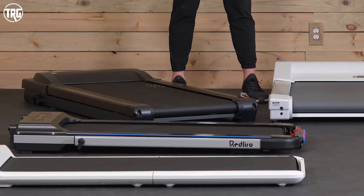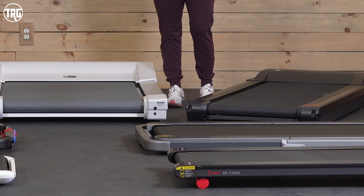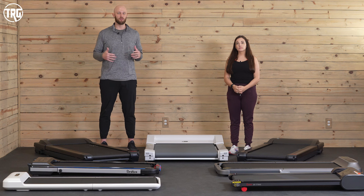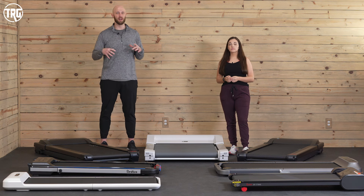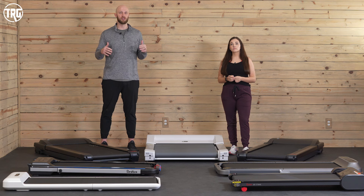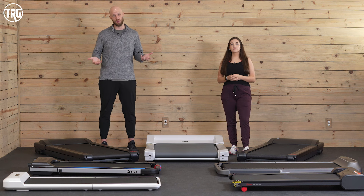We have 11 different models on this list that we're going to talk about and all of these models can fit under most size standing desks. We also have some two-in-one options that you can use under a desk and on their own. We've tested dozens of under desk treadmills to help bring you this list and we've rated these treadmills based on their size, their storing options, their functionality, their noise output — all of these on this list are very quiet and non-disruptive. We've also rated them based on their price. We have a few treadmills in the sub $500 category, some around $1,000, and some that are $2,000 plus. We have affiliate links down in the description that you can click to check current pricing and also help support our channel by using those links.